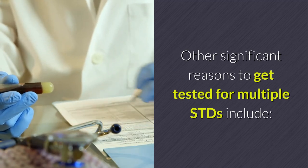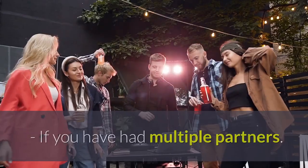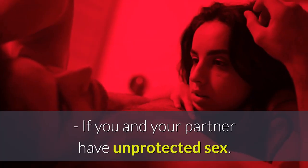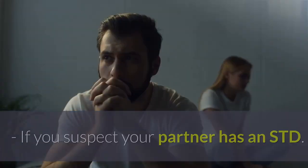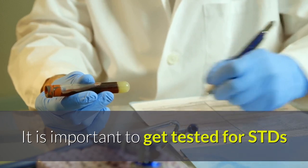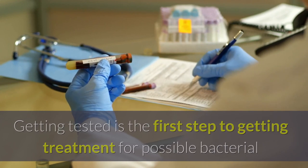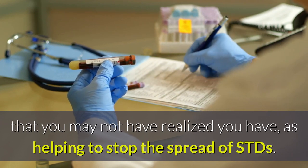Other significant reasons to get tested for multiple STDs include if you have a new partner, if you have had multiple partners, if your partner has been with other partners and has not been tested or is not monogamous, if you and your partner have unprotected sex, if you suspect you have an STD, or if you suspect your partner has an STD. It is important to get tested for STDs so that you are aware of your current sexual health. Getting tested is the first step to getting treatment for possible bacterial or viral infections that you may not have realized you have, as well as helping to stop the spread of STDs.